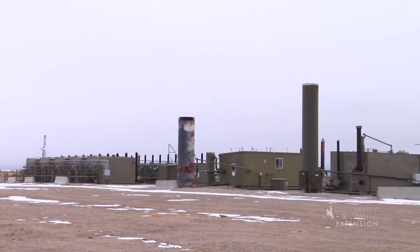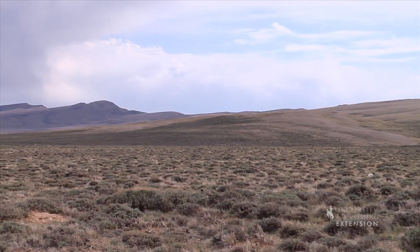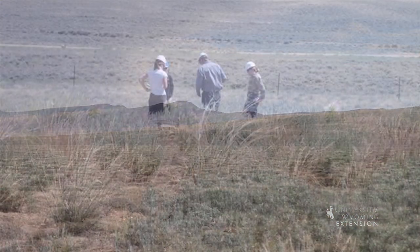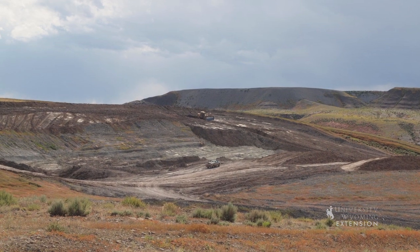The reclamation process begins prior to the disturbance of an area. It includes a baseline inventory to understand the ecological values and functions of a site that are important to reclaim post-disturbance.